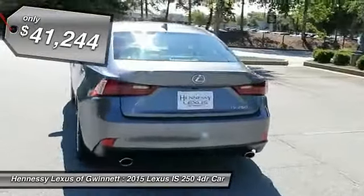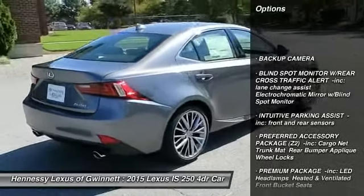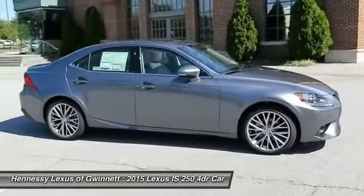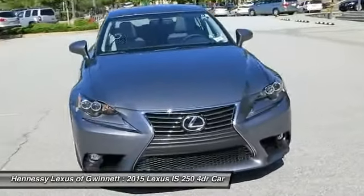Here are some of this vehicle's great options: anti-lock braking system, power passenger seat, steering wheel audio controls, power steering, adjustable steering wheel, four-wheel disc brakes, aluminum wheels, keyless entry, AM/FM stereo radio, rear defrost.